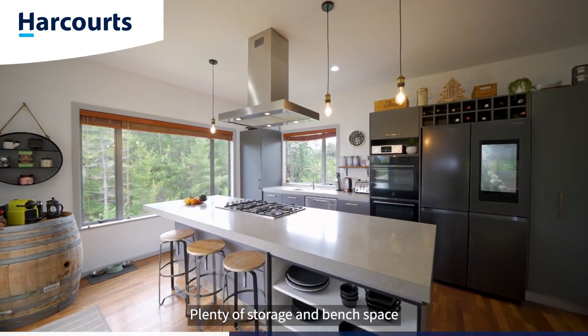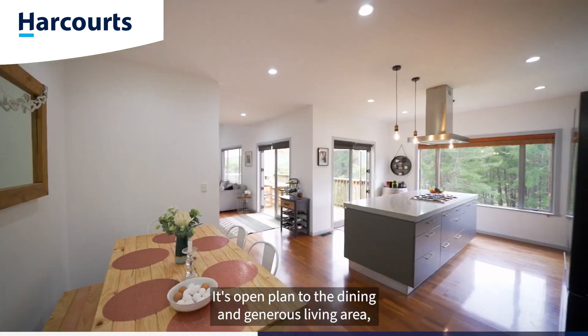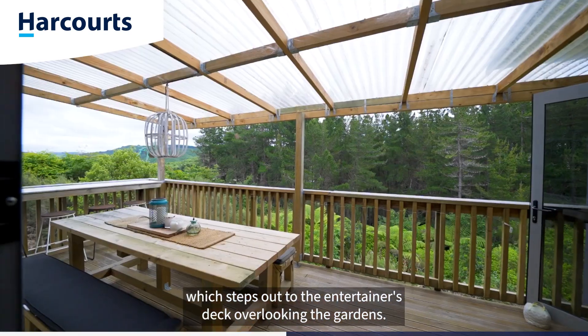The kitchen here is brilliant — plenty of storage and bench space, finished with gas cooking and high-end appliances. It's open plan to the dining and generous living area, which steps out to the entertainer's deck overlooking the gardens.